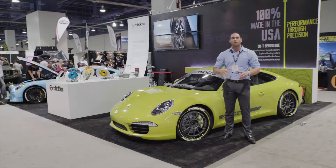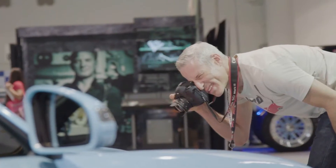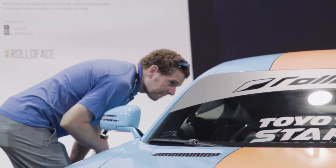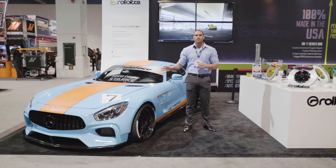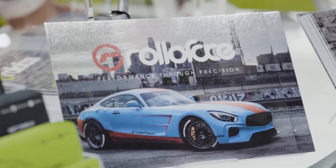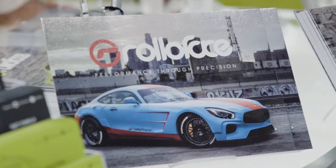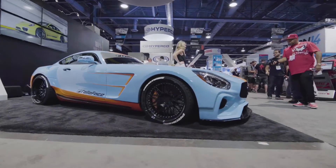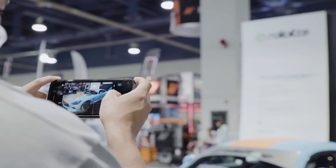Now let's move over to our Mercedes-Benz GTS and show you what our design team has done with that. Here we have our 2016 Mercedes-Benz GTS Wide Body Kit. We offer this service to anyone that wants a one-of-a-kind wide body kit, either designed by them or created by our design team.